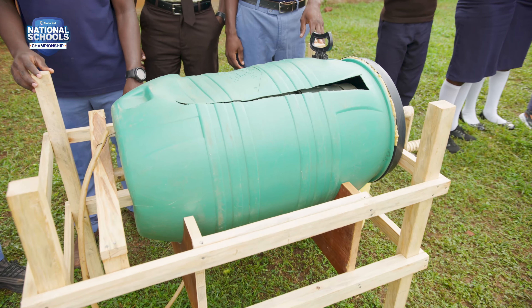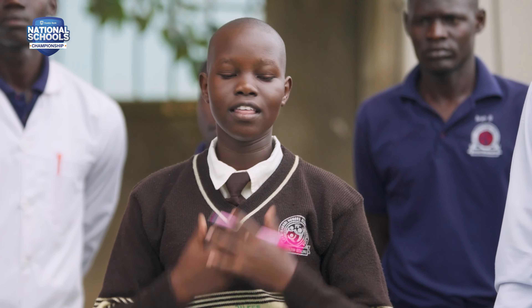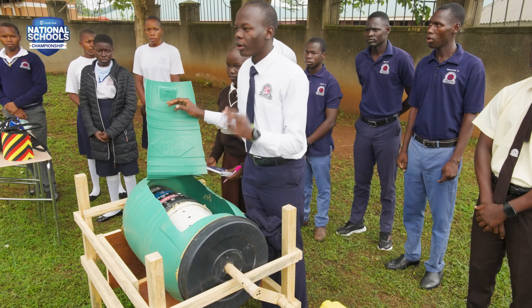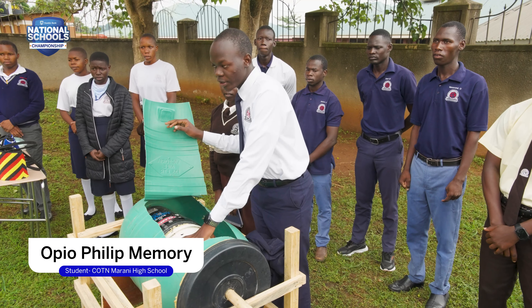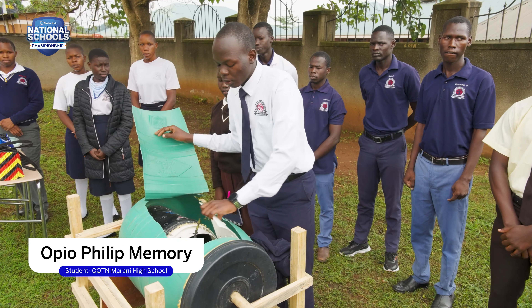It's a laundry machine that we innovated due to problems that we realized at school. One of them is a problem of time wastage. At school here, we have very tight programs and actually sometimes we don't get time to do our laundries. So we had to come out with that idea — why not a washing machine?